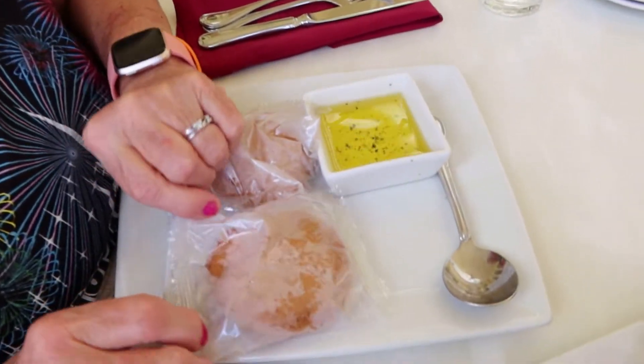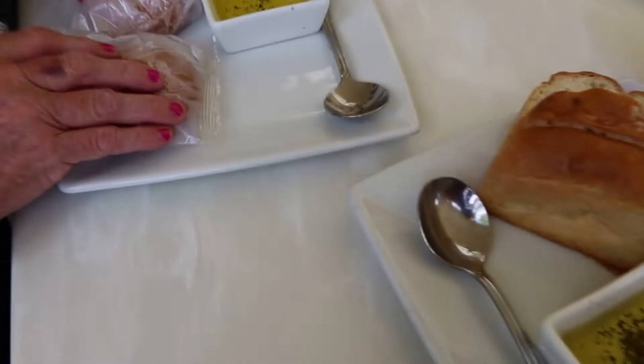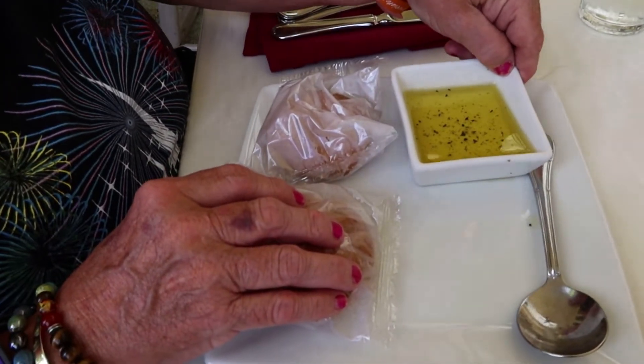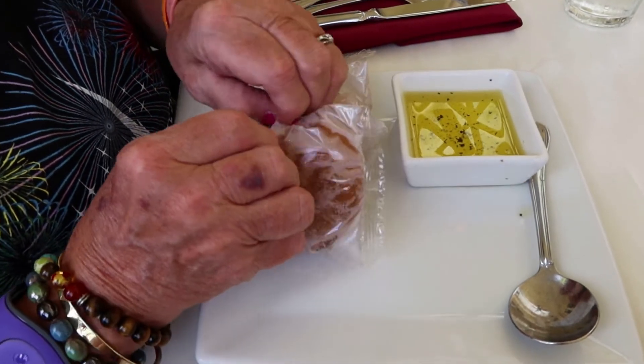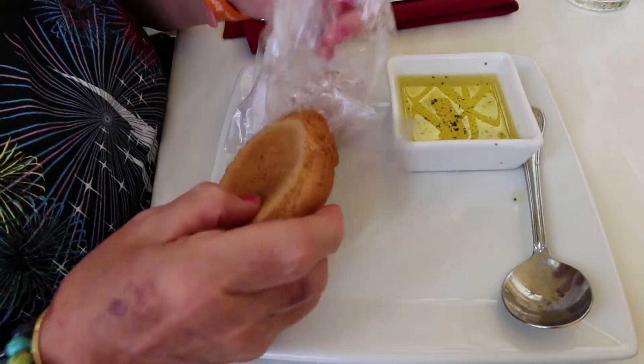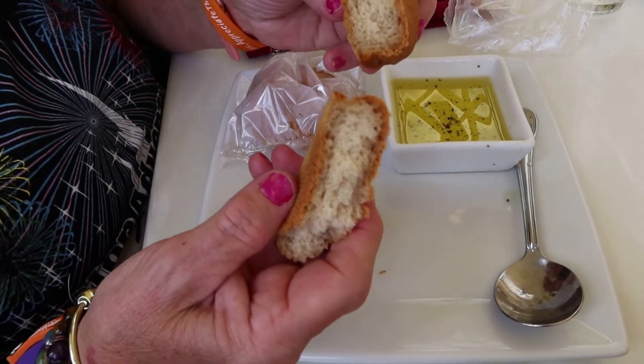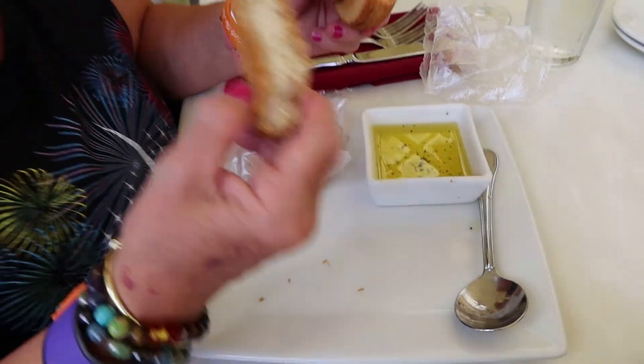This appears to be a gluten-free bread. Normally they bring out garlic bread, and a melted butter. Let's see — I think it's nice and warm. It tastes like a gluten-free bread. It's kind of dark.